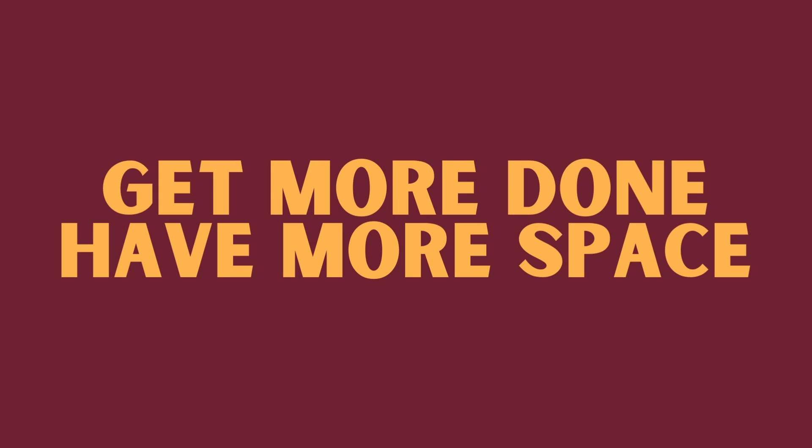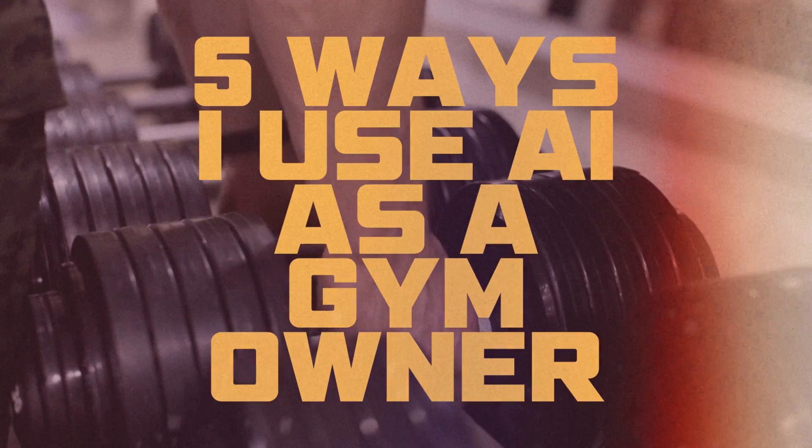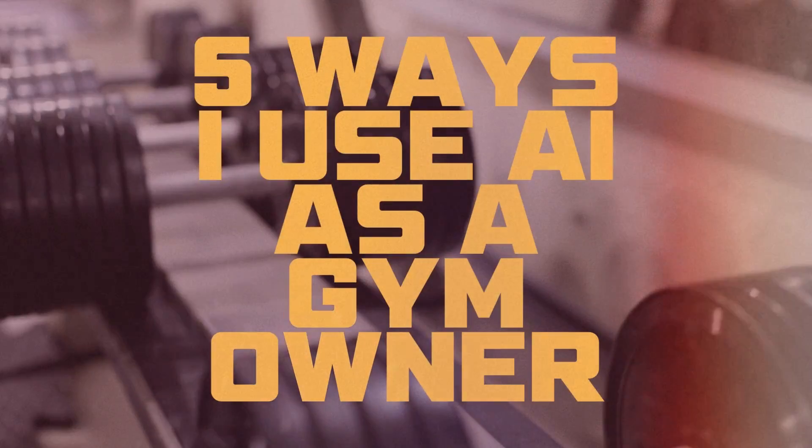It's not gonna harm your business. It's gonna actually help your business, and it's gonna help you personally get more done and have more space to focus on either growing your business or the stuff outside your business that really matters, like your wife and your kids, or even your hobbies and your passions. So today I wanna go over the five ways that I use AI every single day as a gym owner. The most important one is gonna be the fifth one, so I highly suggest you stick around for the whole video — that's the one that's gonna have the biggest impact on your life and your business.